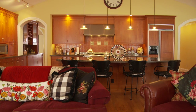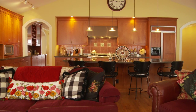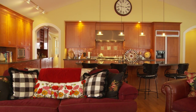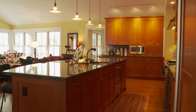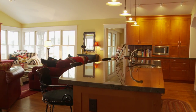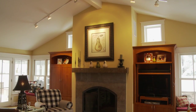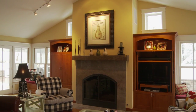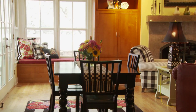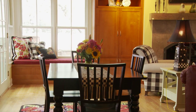My favorite part of the house is the great room. I love it because this is the room we live in all the time. I love that the kitchen is part of it, so I don't feel like I'm off in the kitchen doing things — we just live and gather here. I love that it's open, airy, and feels like it's kind of outside. We do life here. I love this room.